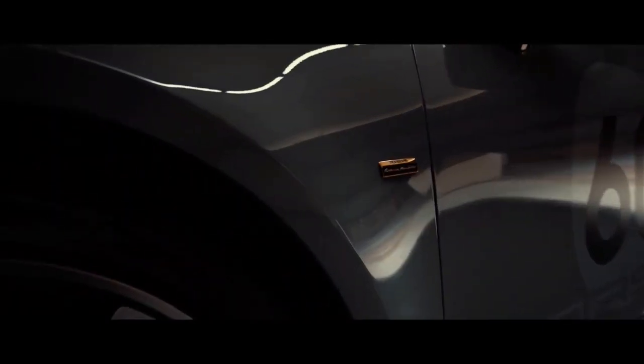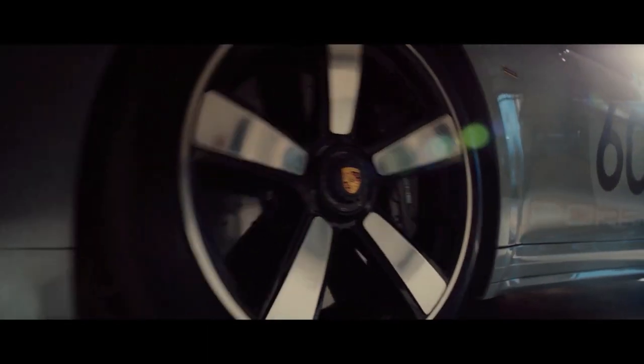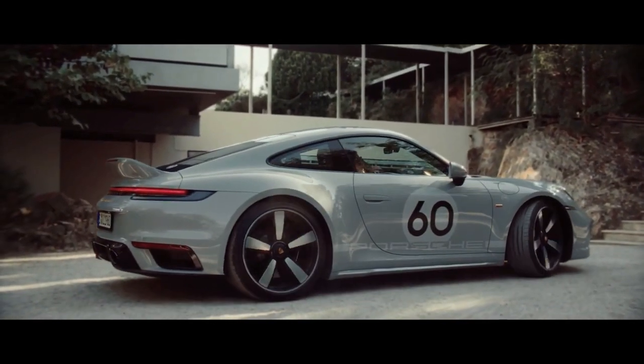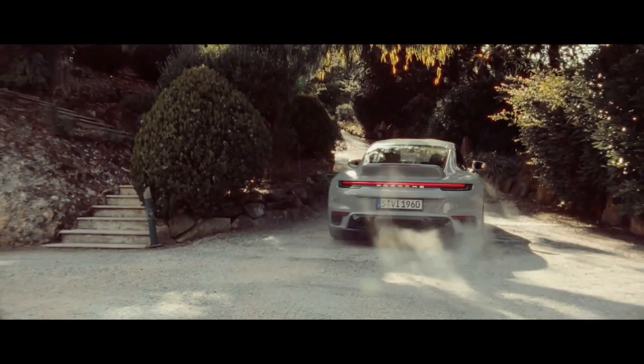Porsche has created a new 911 Sport Classic Special Edition model to commemorate 911 models from the 1960s and early 1970s. After the 911 Targa 4S Heritage Design Edition from 2021, the Porsche 911 Sport Classic is the second model under Porsche's new heritage design strategy.